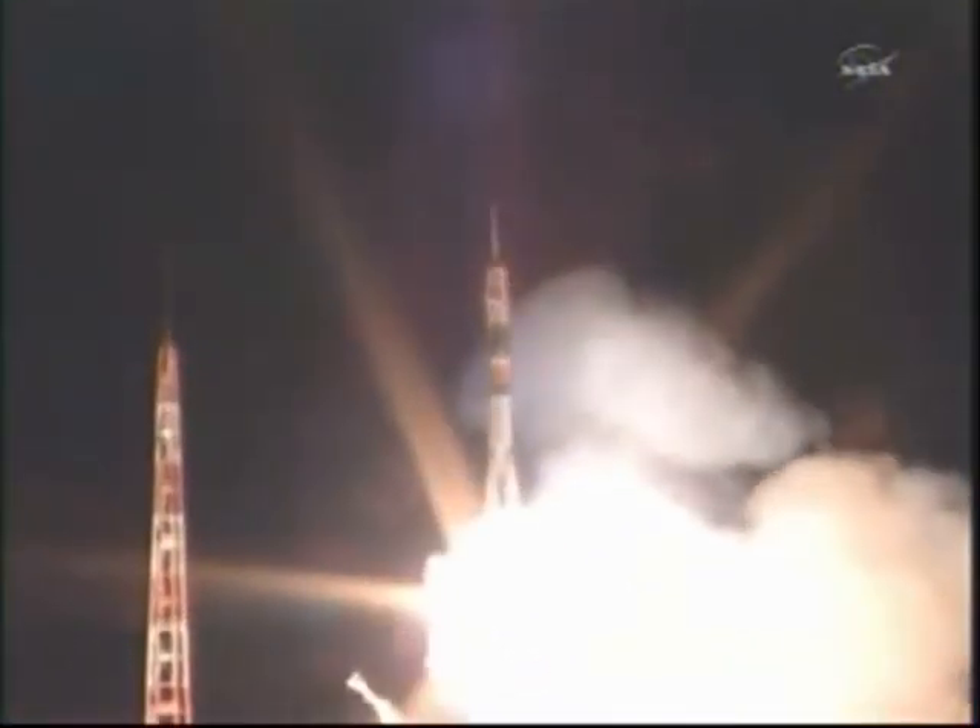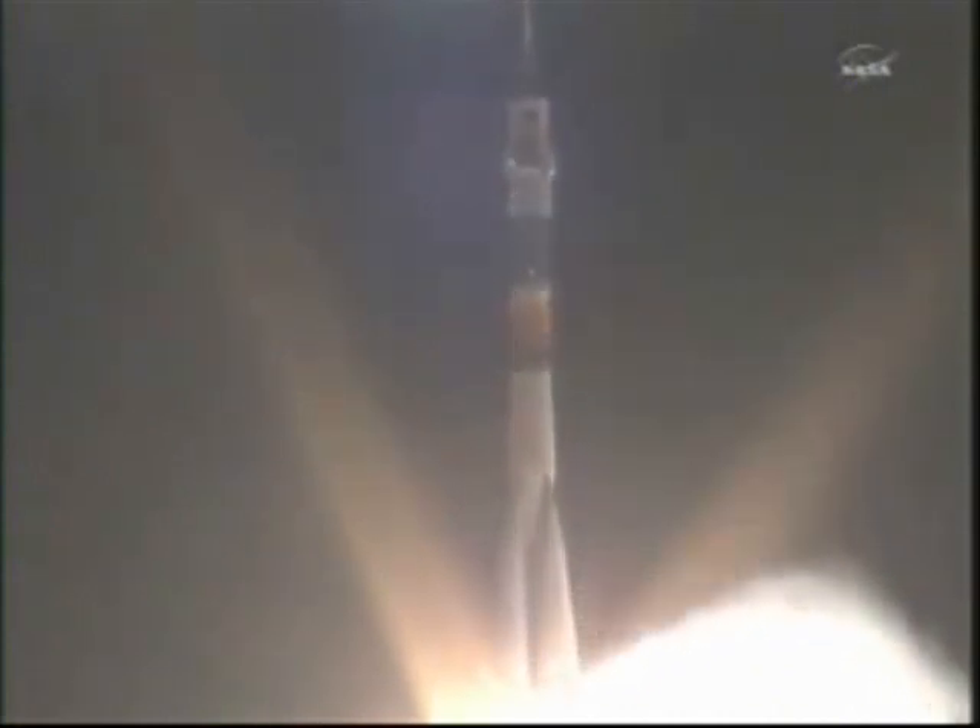And liftoff! Liftoff of the Soyuz rocket as Ron Guerin, Alexander Samakutayev, and Andrey Boricinko begin their journey to the International Space Station.